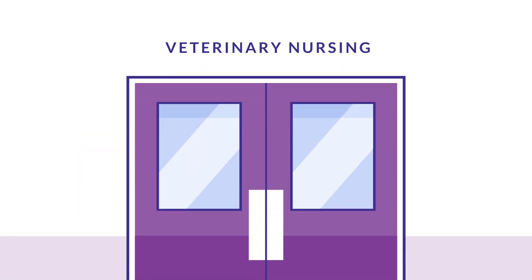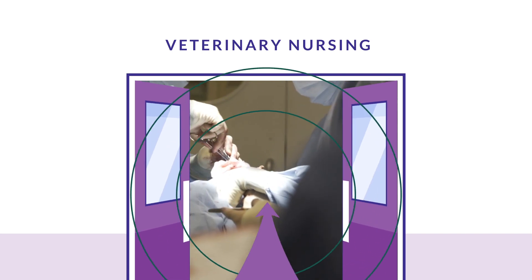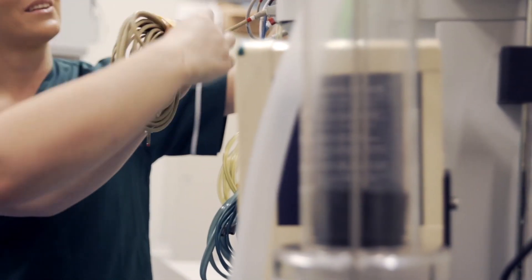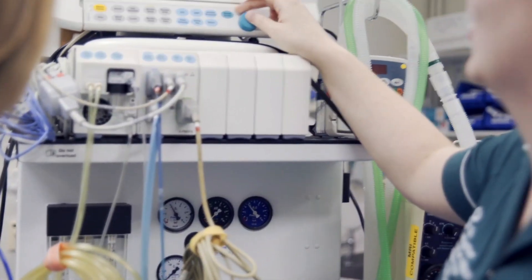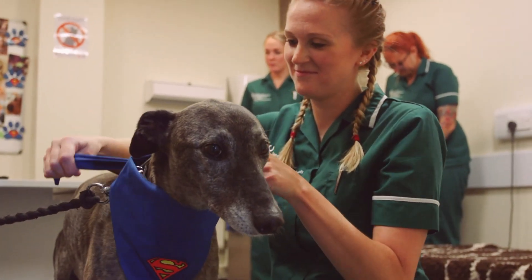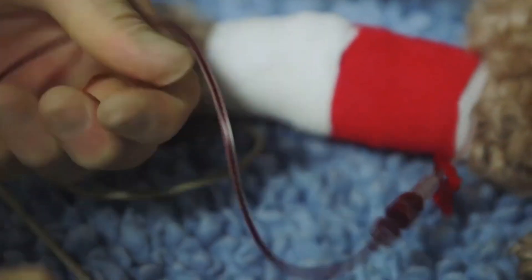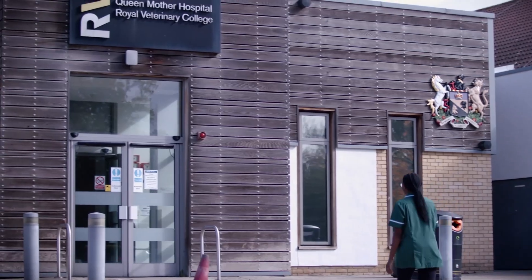A veterinary nursing degree from the RVC will equip you with the ability to understand the healthy and sick animal, and the essential role that nurses play in a veterinary team. You will be trained to function as an equal intellectual partner in a veterinary team, to be adaptable and able to perform a variety of roles in practice and beyond.